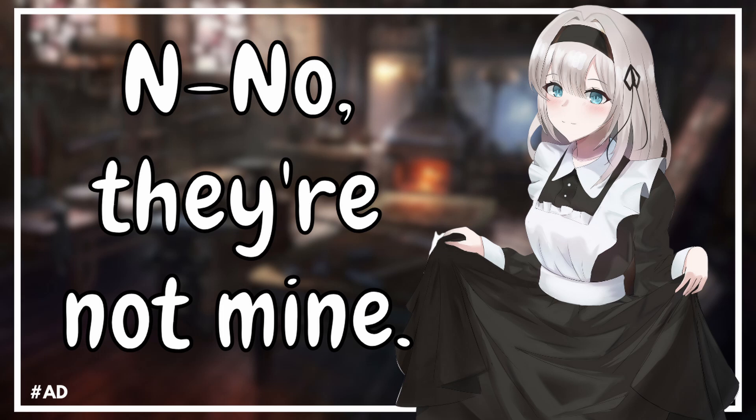Good evening, Master. I hope I didn't wake you. I was just going to bring this letter to you. I thought you were already asleep, so I wanted to slide it under your door. I don't know what it is — I wouldn't dare to look into your mail. Someone slid it under the front door. Yeah, they just keep popping up there.